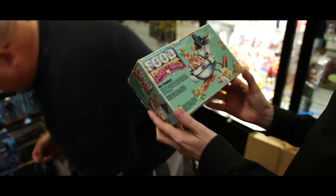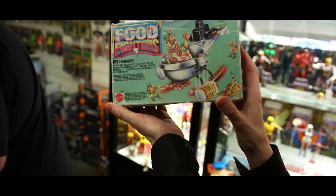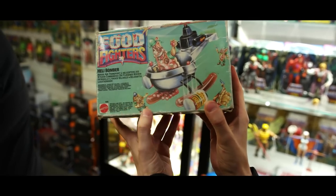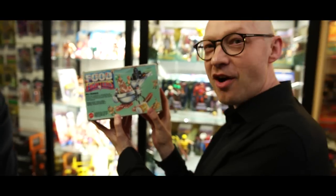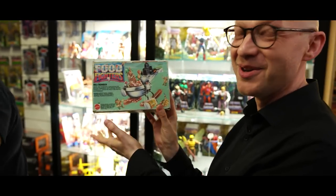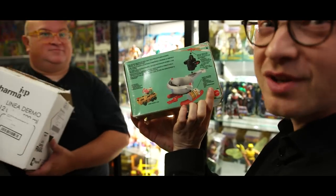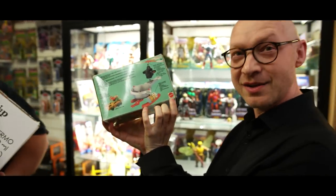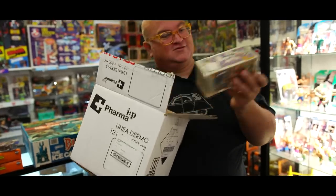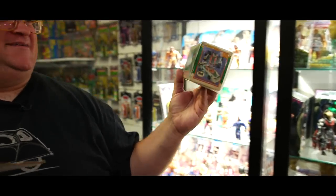Food Fighters Heli Bomber - you sort of had to buy this. If you see Food Fighters at the right price, buy them - they're very popular now and an amazing toy line. Little army guys but they're food - pizza, cookies, hot dog. The hot dog one is my favorite. Very cheap toys by Mattel; you'd expect it to be a bootleg! It's all from Leo.